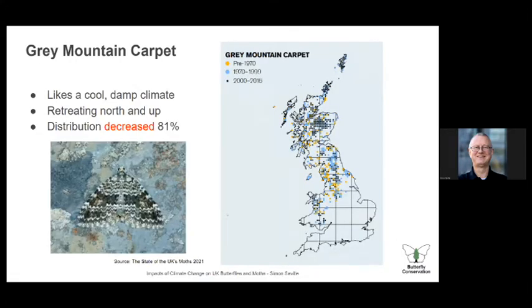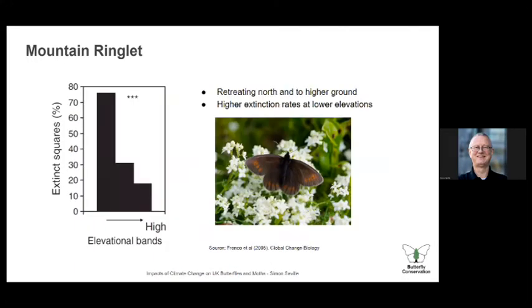But it's not all good news. The grey mountain carpet is moving north and up, and its distribution has massively decreased in the last few years — there are struggles for cold-adapted species. The mountain ringlet is our only montane species. I had to go up to Ben Lawers reserve north of Loch Tay, up at about 500 metres above sea level, to see it. The chart shows that at lower altitudes there are more extinction squares than at higher altitudes. The mountain ringlet is retreating north and to higher ground and may be one which will struggle if climate change continues.